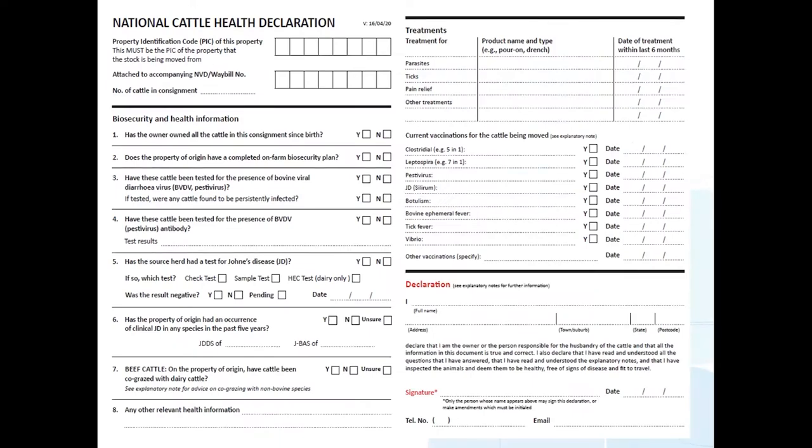This is the National Cattle Health Declaration — it has questions about biosecurity and health information, including a couple of questions on bovine viral diarrhoea virus or pestivirus, and three questions on Johne's disease. On the second side of the document there are sections where treatments the animals have had can be filled in, which is useful for you to know. On the NVD, look for whether the animals are still within withholding periods and export slaughter intervals if they've been treated with anything.